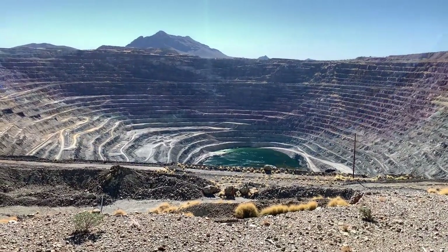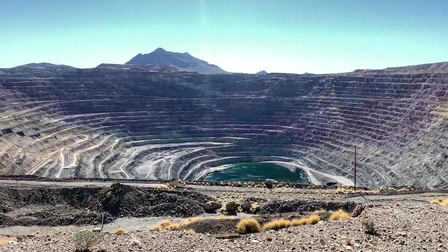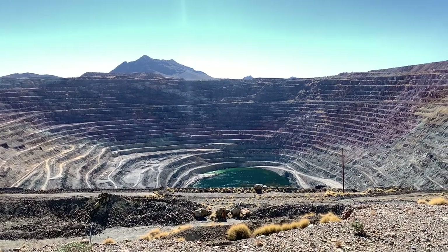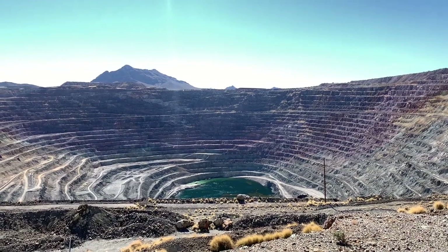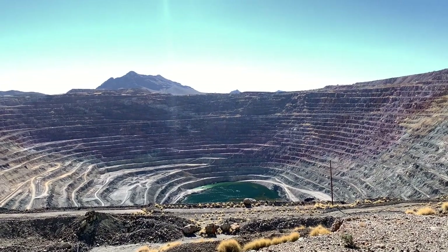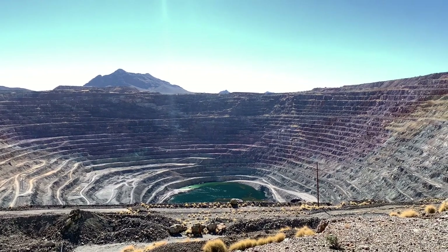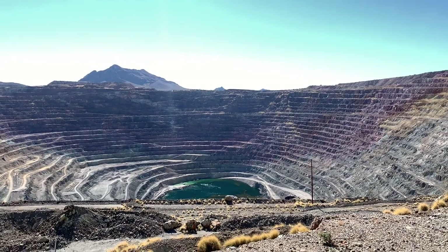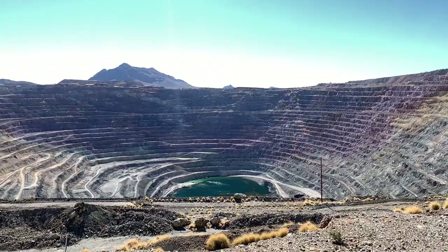I came back to take another look after we had gone in the museum and got the history from the lady that's in there. You can see how all of that is terraced and where the railroad tracks would have been. She showed us pictures where these little train cars would spiral up out of the mine bringing the copper out to be produced.